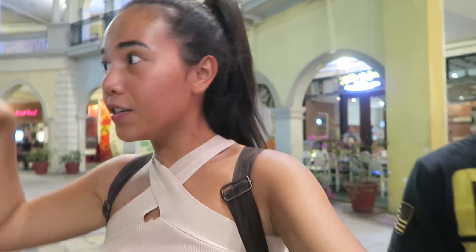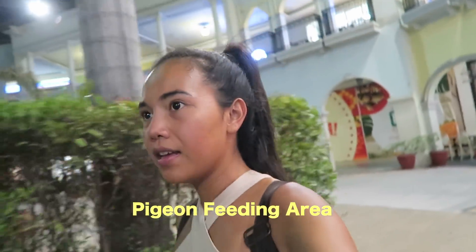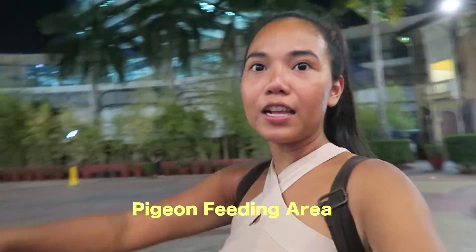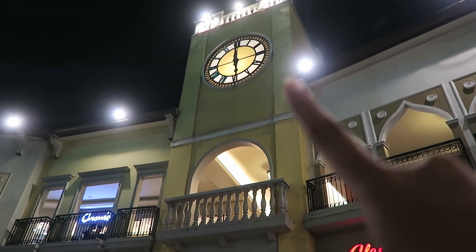The mall gives you a confusing feeling — you walk a little further and you feel like you're in Italy, then you walk even further and it feels like a completely different mall. Now we're at what they call the pigeon feeding area, though I don't think there are any pigeons at 9 o'clock at night — maybe in the morning. There are just more restaurants here. And now they're giving you a London feeling — look at this, it looks a little bit like a mini Big Ben.